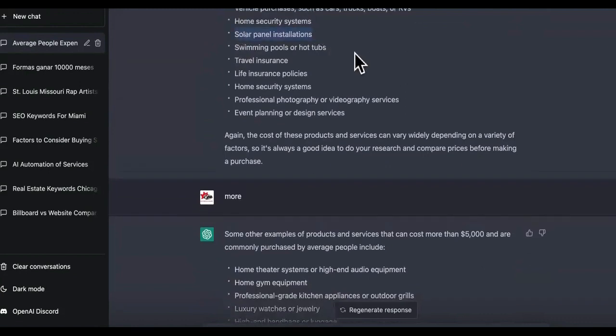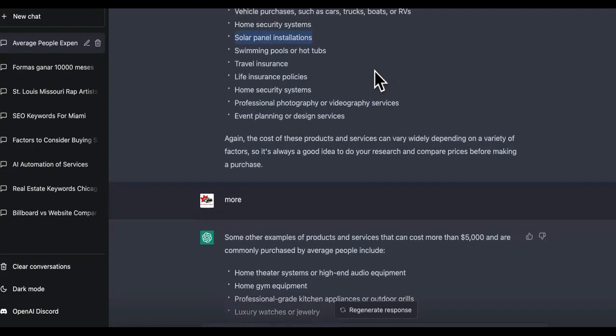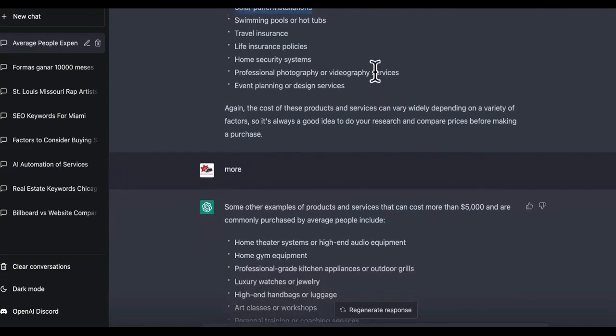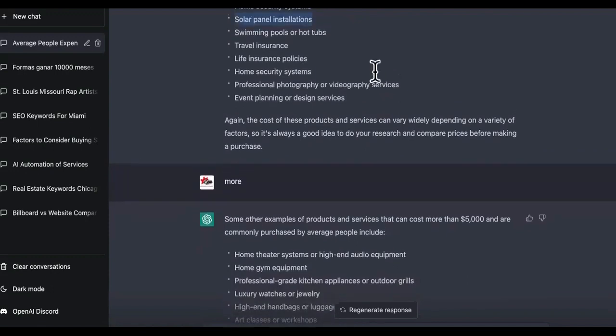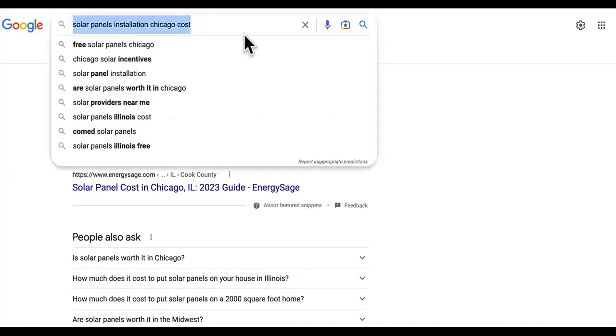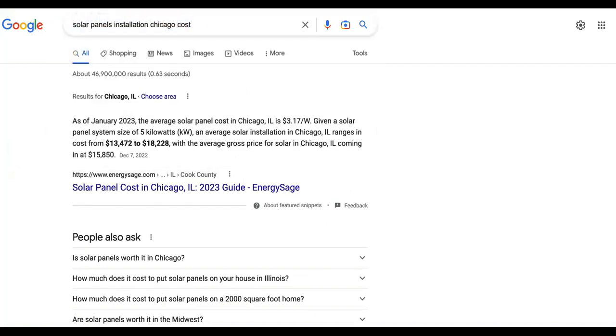So today we're going to start with solar panel installation. With ChatGPT, it picked out these niches for me. It's going to create the content for me and it's going to create the script. At the end, I am going to give you my favorite niche that you can make a killing with every single day. Solar panel installation — ChatGPT recommended this one. Solar panel installation in Chicago: on average, solar panels cost around 13K to 18K for installation. I'm going to show you how you can get the traffic and everything.